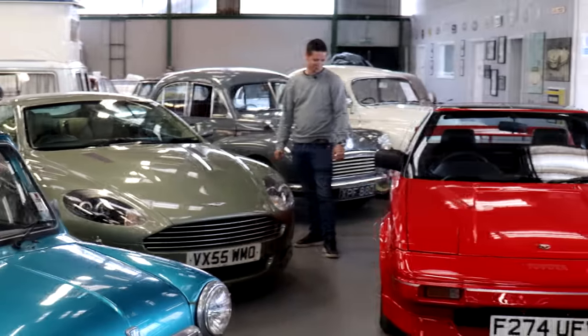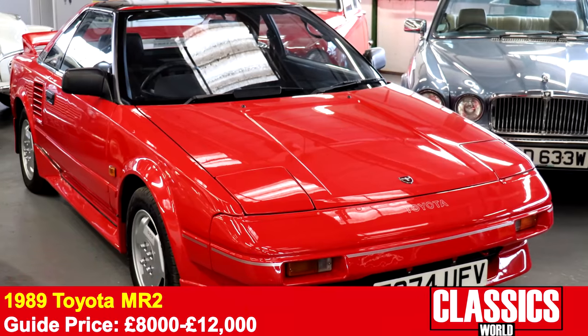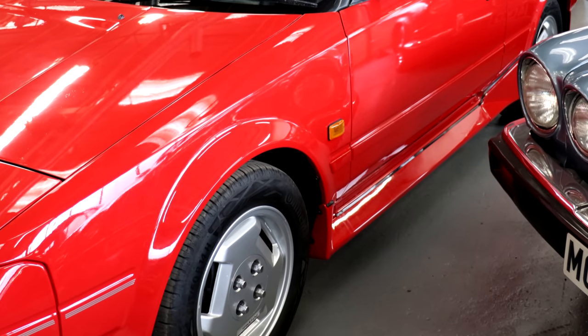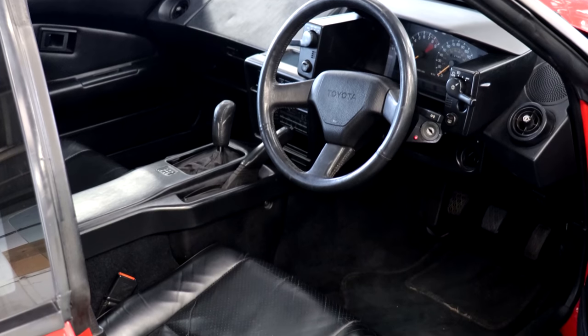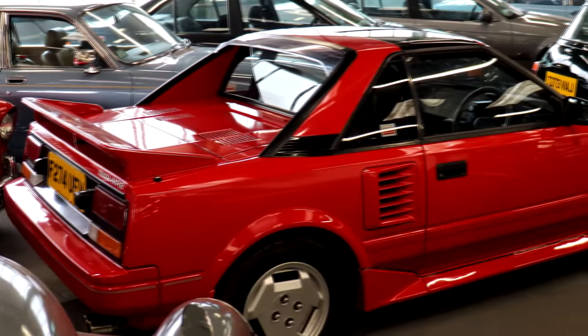For me, that little Japanese pocket rocket next to you is where my money would be. You know how badly Mark 1 MR2s can basically disintegrate — but this one is very clean, very straight. T-bar model, been restored, 37,000 miles. Looks great in red with the black leather. Having been restored, the paint is really clean. It's a lovely, lovely example.